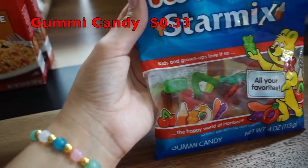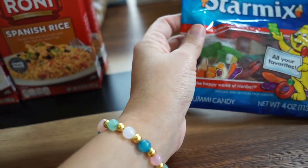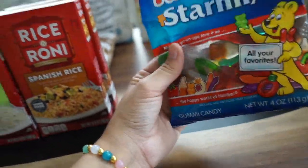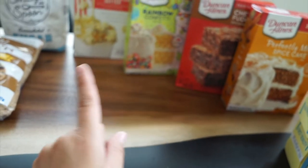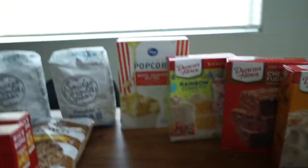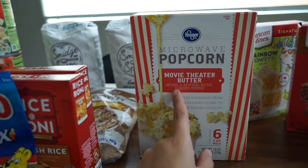I grabbed four of these — on sale for about 33 to 39 cents, normally like a dollar. Lanny wanted one so I said sure — he was really good at the store, so that was his little treat. I also bought two Paw Patrol snack packs — two for $5.00 — for both my boys. They had apple, cheese, and grapes. I also grabbed Kroger microwave popcorn — movie theater butter flavor.